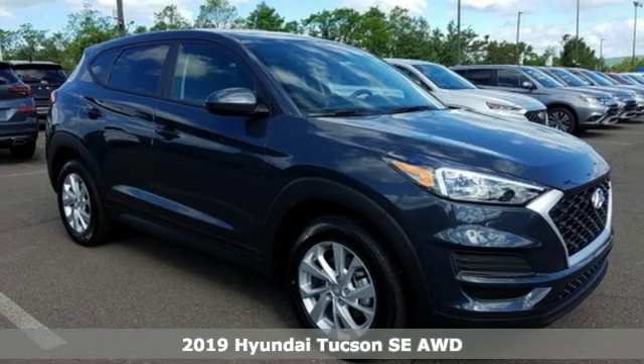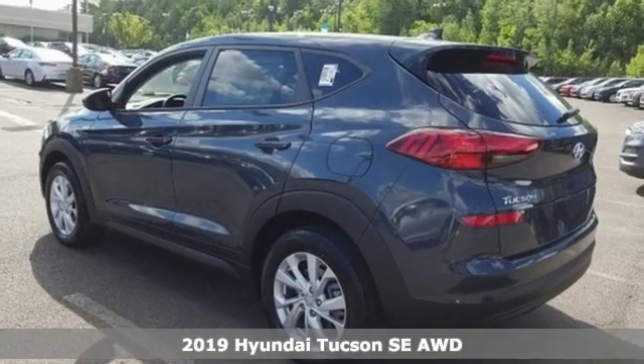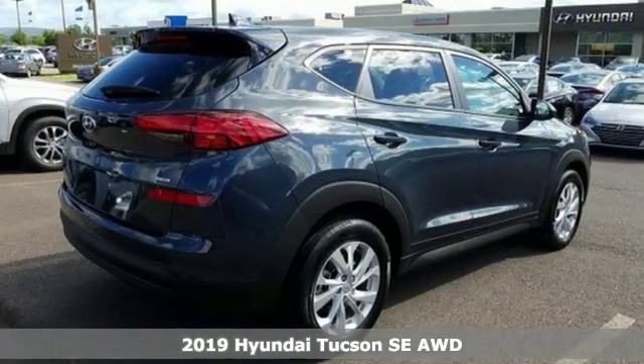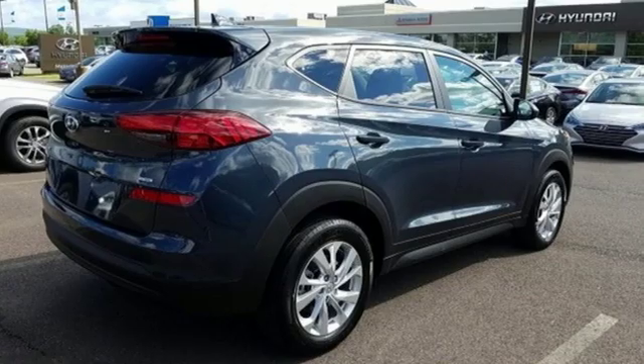Here's a new 2019 Hyundai Tucson. Challenging convention to find a better way — it's the Hyundai way. You'll look forward to every drive with features like these.